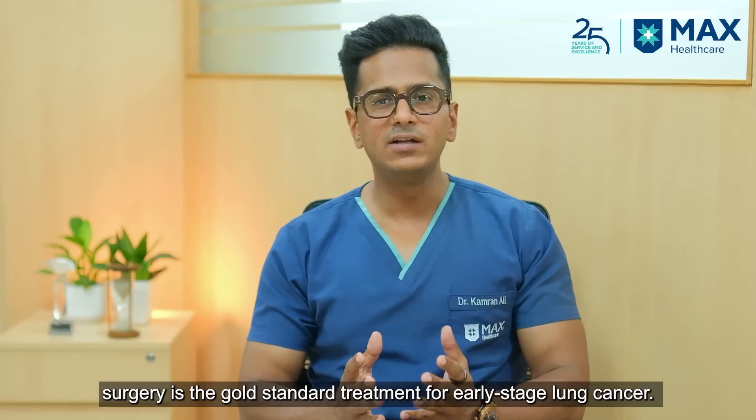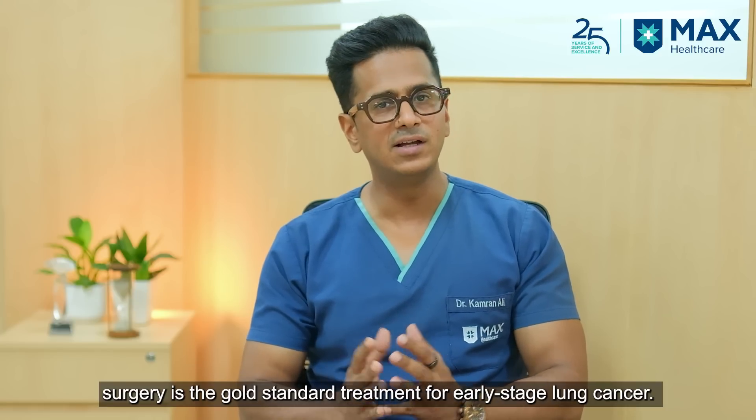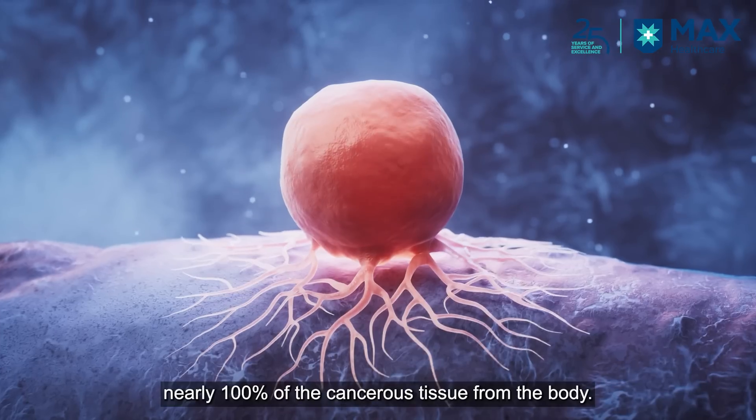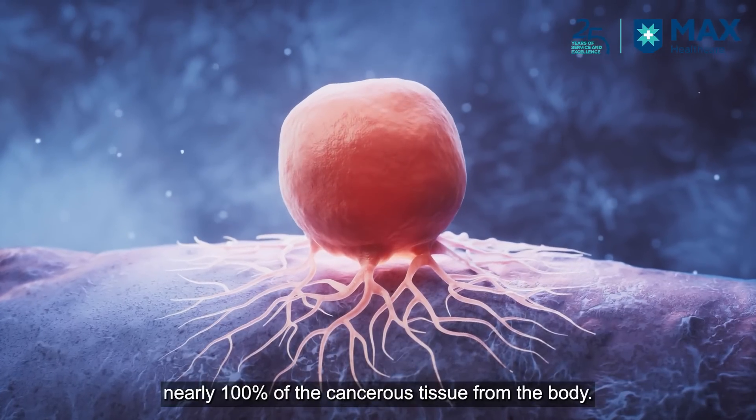As we all know, the gold standard treatment for early stage lung cancer is surgery. With surgery, you can remove almost 100% of the cancer cells from a patient's body.